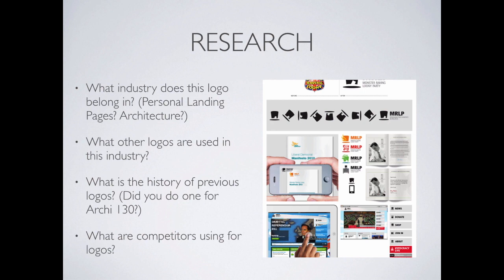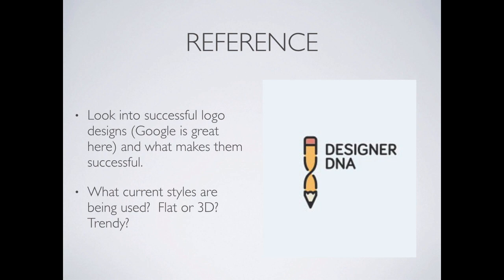Then you move into the research phase — looking at what's globally going on with logos. What industry does this logo belong to? What other logos are like that in this industry? You're dealing with something that's maybe personal landing-page oriented or architecture oriented — what other logos are out there? Go to the big architecture firms and see what their logos look like. What's the history of previous logos? A lot of you had to draw a logo in 130 — did you like it? Should you adapt that logo or start fresh? You also want to look into successful logo designs. Google image search for 'logo' gives you hundreds of logos to get ideas.